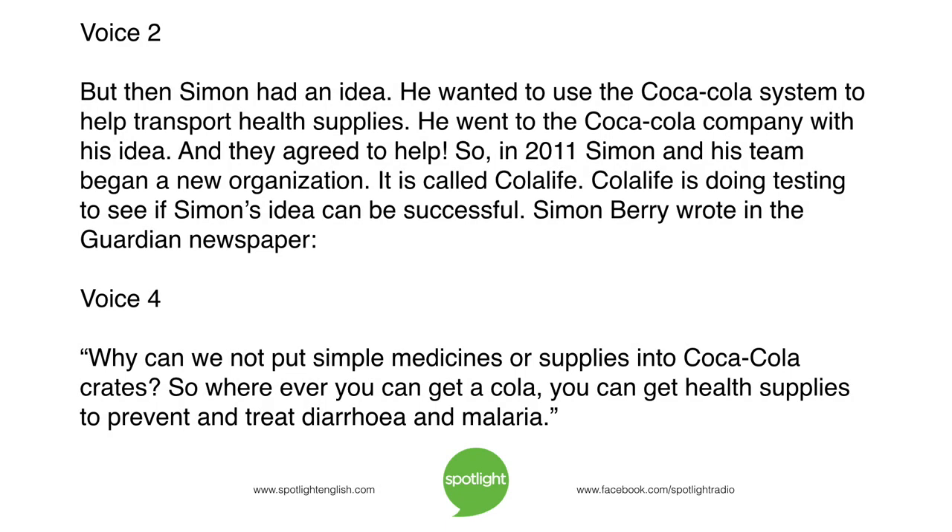But then Simon had an idea. He wanted to use the Coca-Cola system to help transport health supplies. He went to the Coca-Cola company with his idea, and they agreed to help. So, in 2011, Simon and his team began a new organization called Cola Life. Cola Life is doing testing to see if Simon's idea can be successful. Simon Barry wrote in the Guardian newspaper: "Why can we not put simple medicines or supplies into Coca-Cola crates? So wherever you can get a cola, you can get health supplies to prevent and treat diarrhea and malaria."